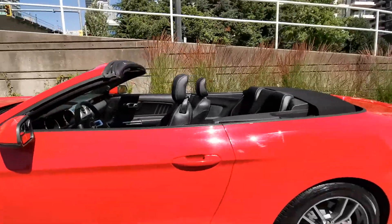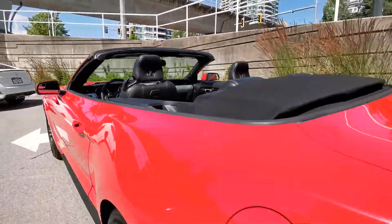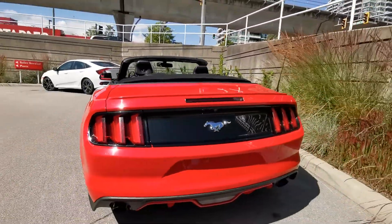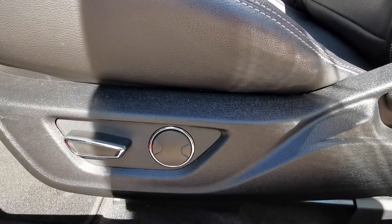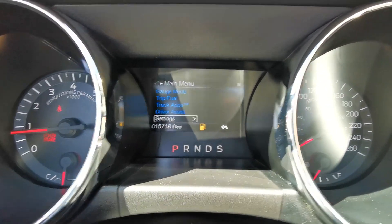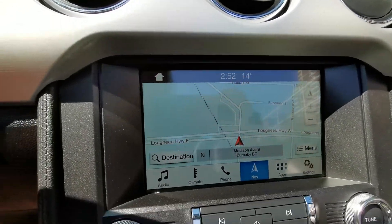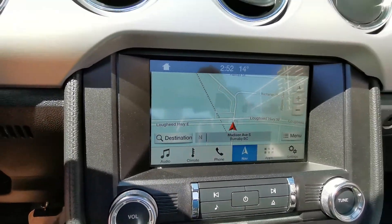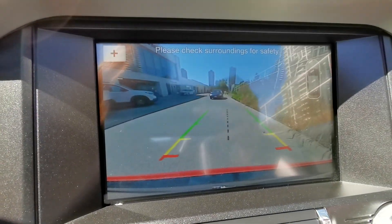I open the top as you can see. It's got leather, parking sensors at the back, power seat as well. There's a dash, navigation here, and a really clear backup camera with parking sensors.